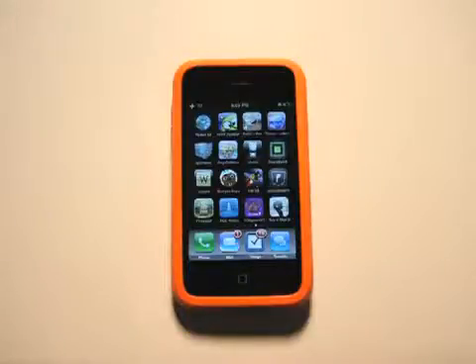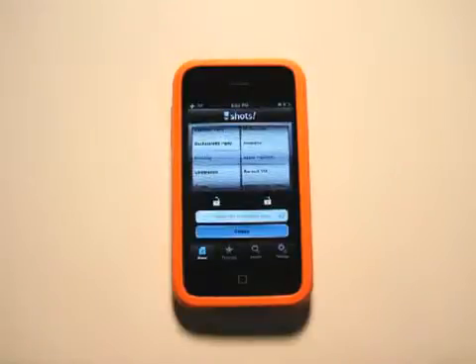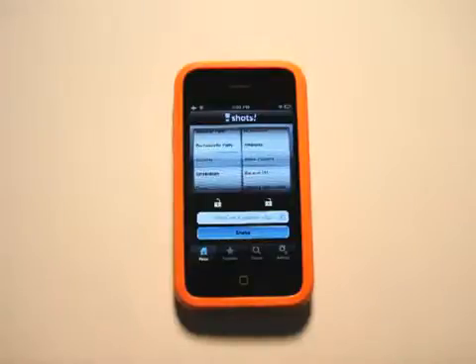Hey friends, it's Jared Hill with the App Podcast. Today we're going to take a look at Shots, just in time for the weekend. For those of you who are hardcore enough to throw back shots on any given weekend, you now have an app that gives you more shots than you'll know what to do with.